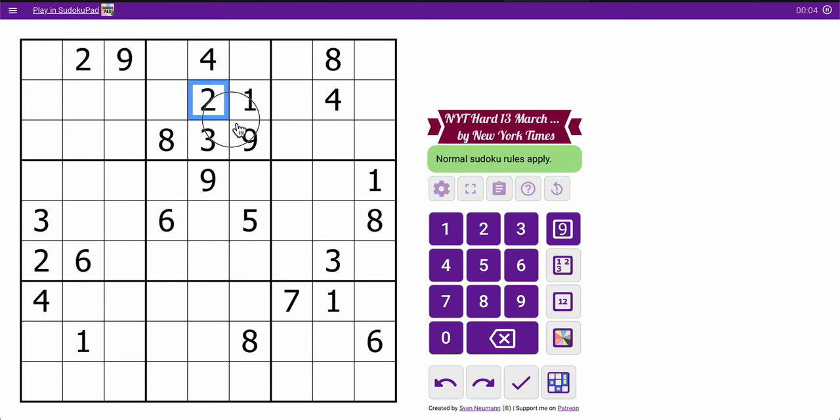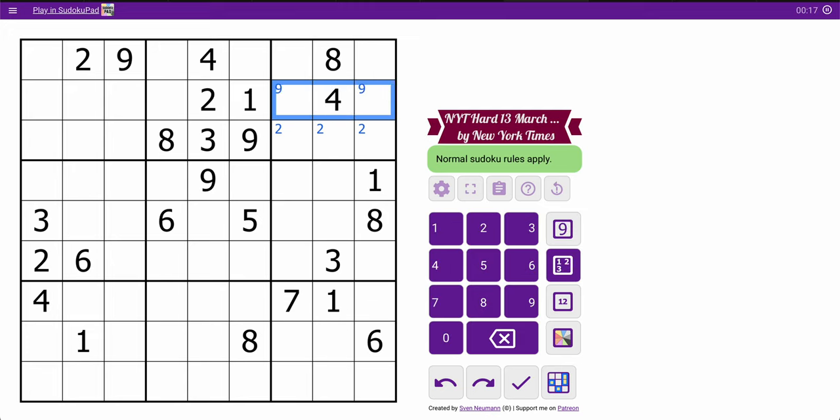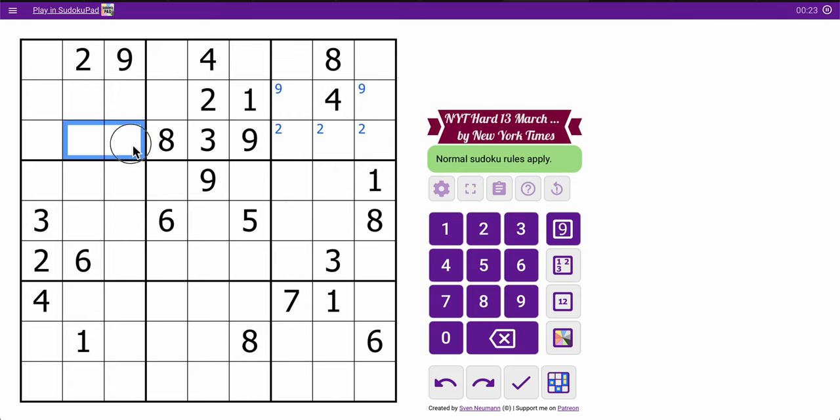I've got two nines in the top three rows. Those twos will place a two in one of three spots in row three. The nine will place it in one of these two. And that's all I get. I can place a four in one of those two.